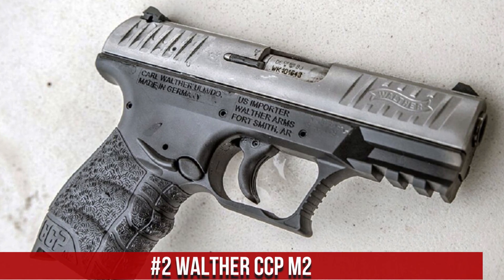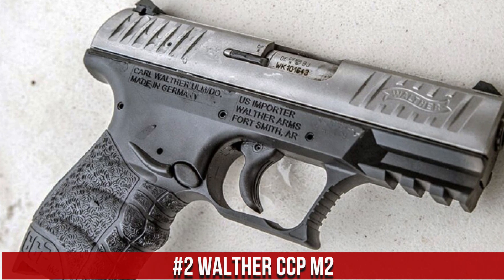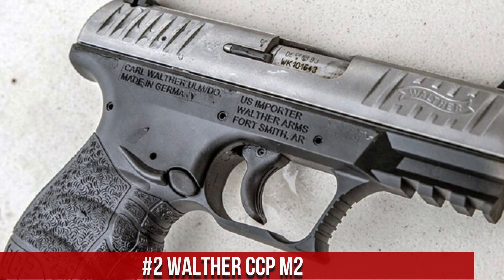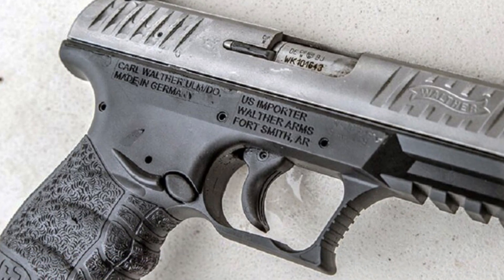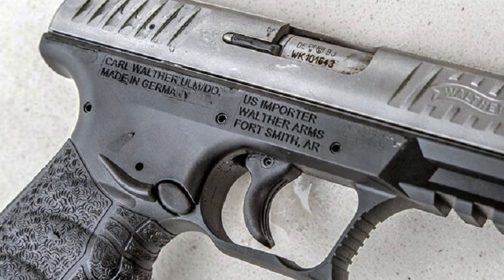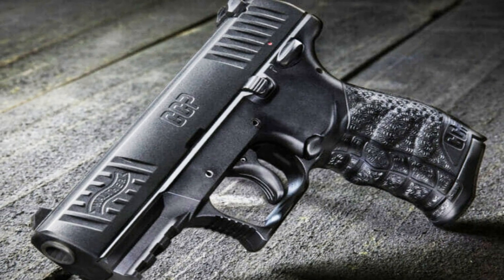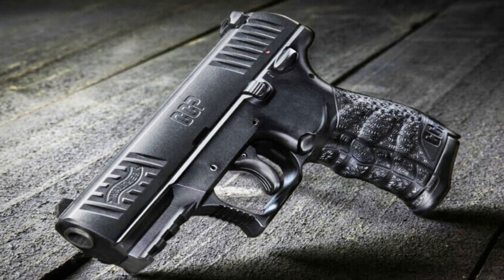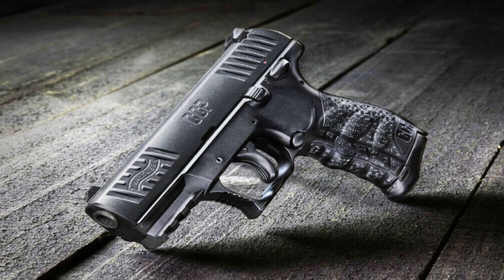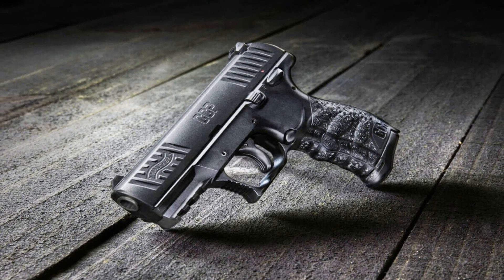Number 2: Walther CCPM2. A reliable and compact semi-automatic pistol designed for concealed carry and comfortable shooting. Built by Walther, the CCPM2 combines sleek design with exceptional performance. This pistol features a soft coil gas-delay blowback system that reduces recoil and enhances accuracy. Its ergonomic grip and adjustable rear sight provide a comfortable and precise shooting experience. The CCPM2's smooth trigger and easy slide operation allow for quick and effortless shooting. With its slim profile and easy takedown, the pistol is perfect for discreet carry and easy maintenance.